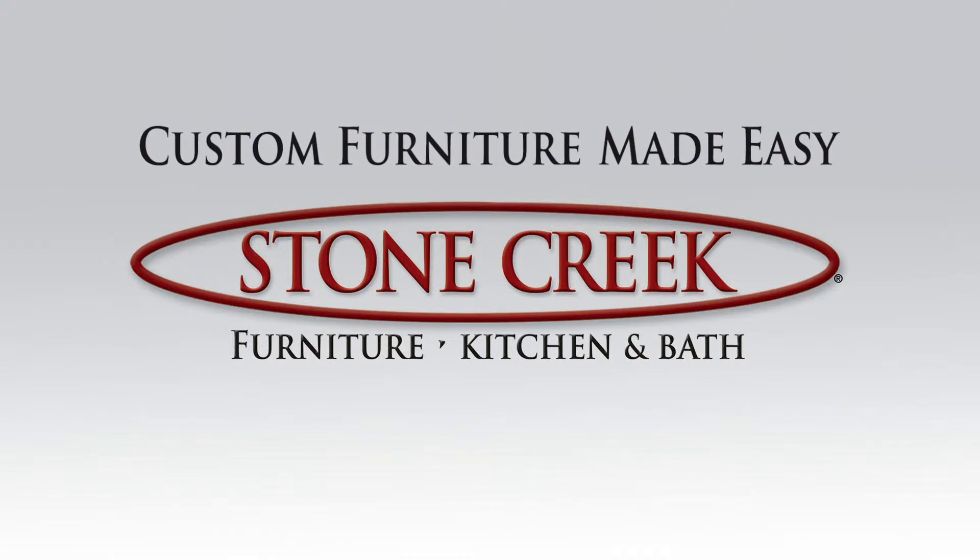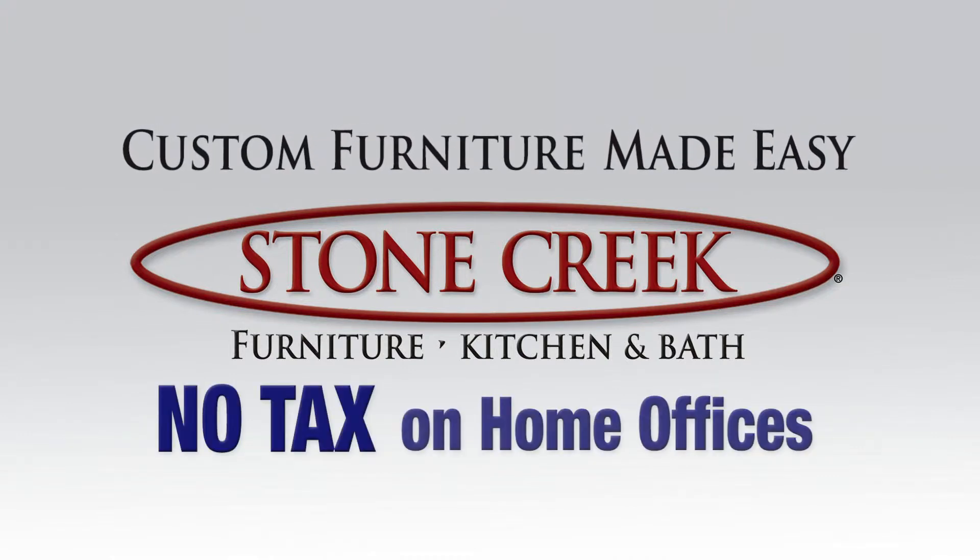Buying quality custom furniture from Stone Creek is easier and more affordable than ever before. Let's build a corner office.